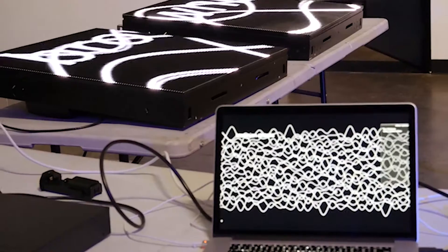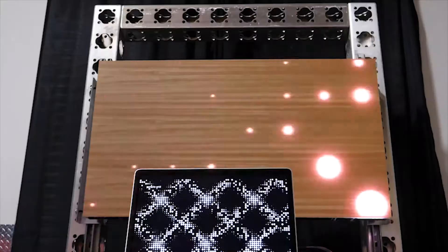Over here we have the veneer wall. It's an LED video wall that you'd normally see at a rock concert, placed behind actual wood veneer.